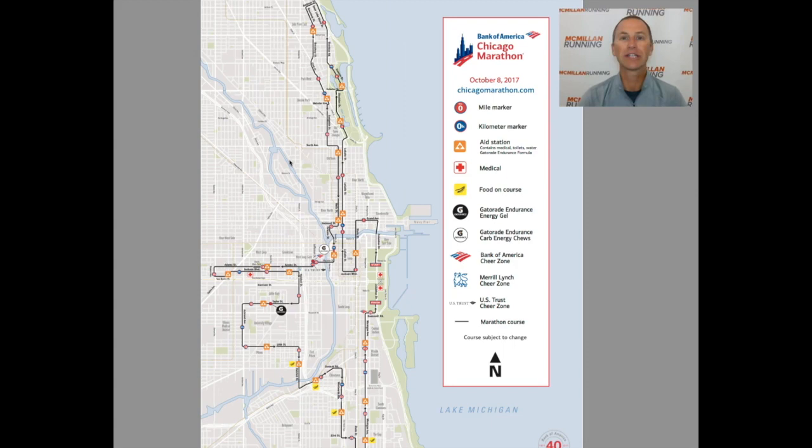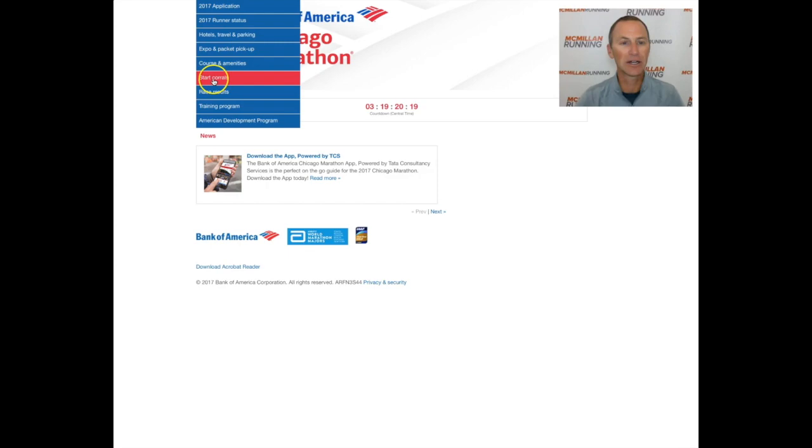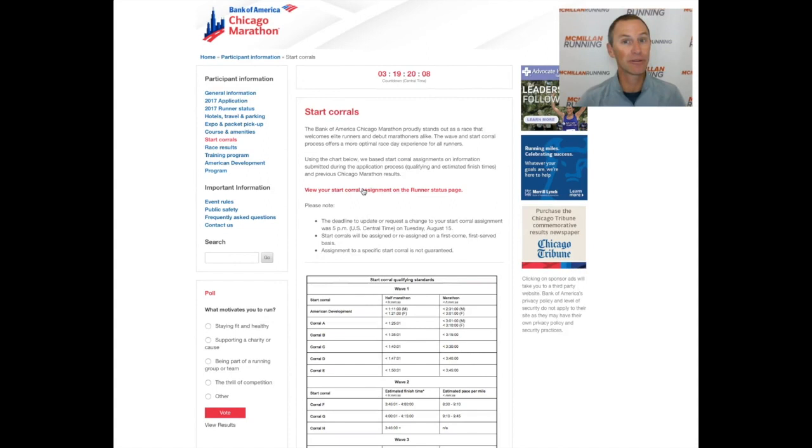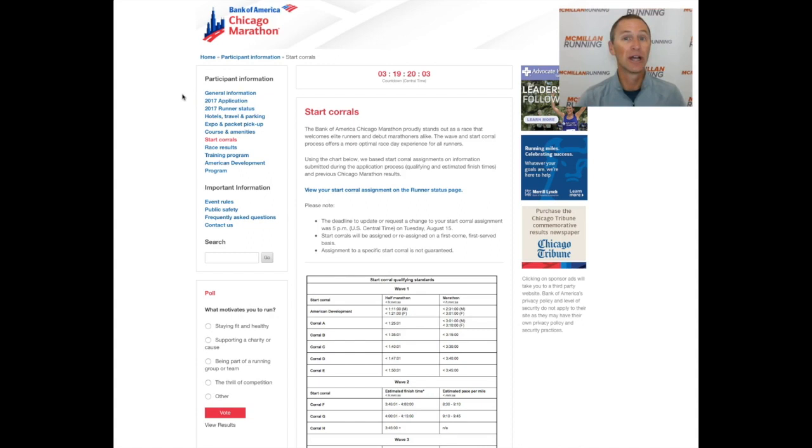The other thing related to Chicago is not just the elevators to get out of your hotel, but how to get to the starting line. The starting line is not as easy to get to as some other races, so you really want to do a good job of preparing and scouting it when you arrive in Chicago. Make sure you go to the Chicago Marathon website, go to participant information, and click on the starting corrals link — you will get a lot of information about the starting corrals. When you get to the race, you can scout that, know exactly where your corral is, and know how you're going to get there, because a lot of ways you might go normally are blocked off on race morning.